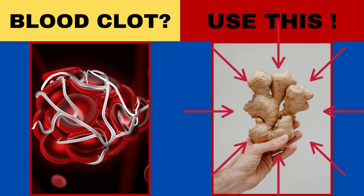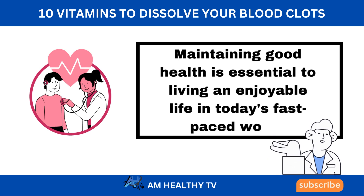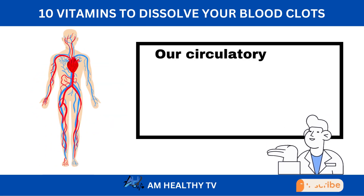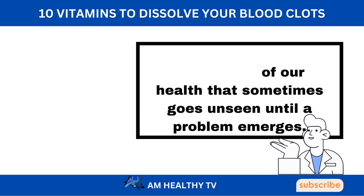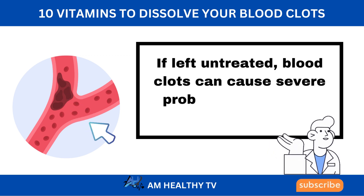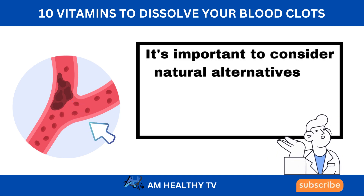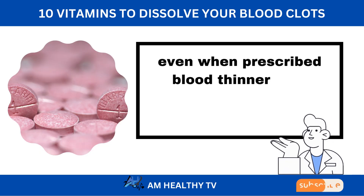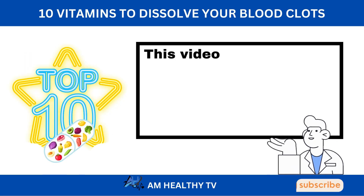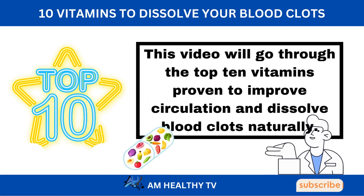Dissolve your blood clots naturally — the top 10 vitamins to enhance circulation and prevent clotting. Maintaining good health is essential to living an enjoyable life in today's fast-paced world. Our circulatory system is one area of our health that sometimes goes unseen until a problem emerges. If left untreated, blood clots can cause severe problems and pose a life-threatening hazard. It's important to consider natural alternatives for maintaining healthy blood flow and preventing clotting, even when prescribed blood thinners are commonly used to address these issues. This video will go through the top 10 vitamins proven to improve circulation and dissolve blood clots naturally.